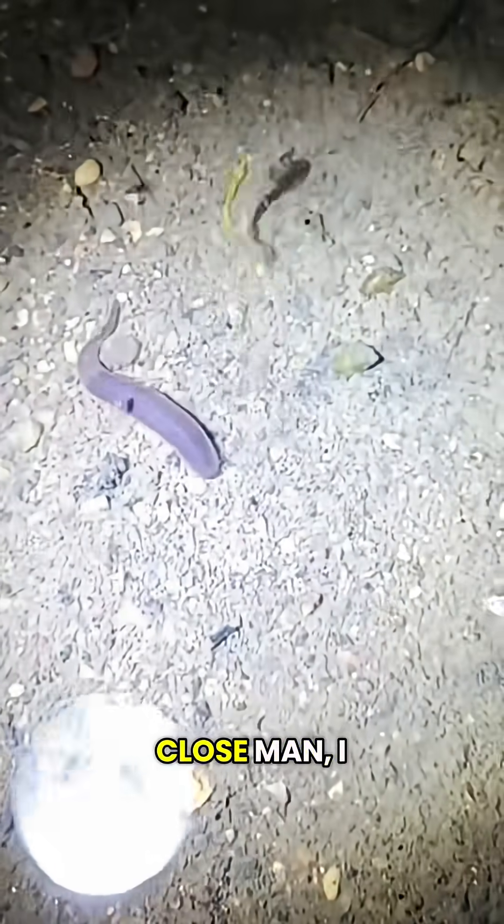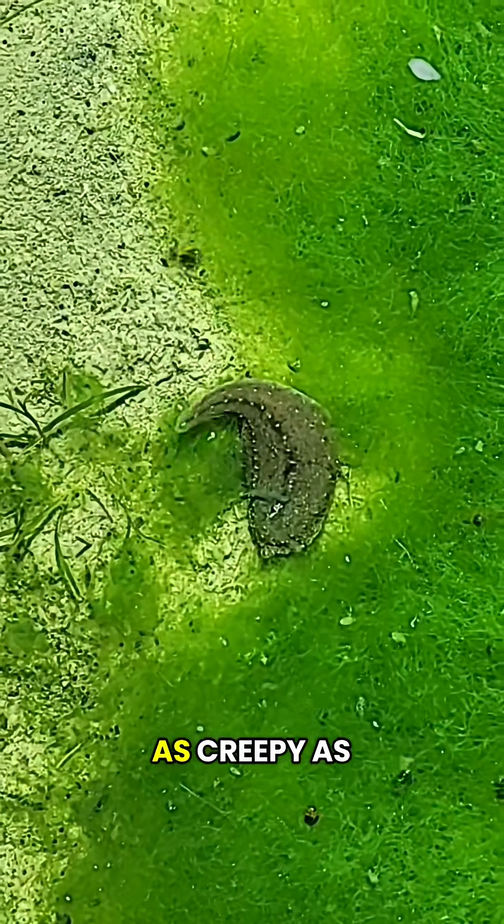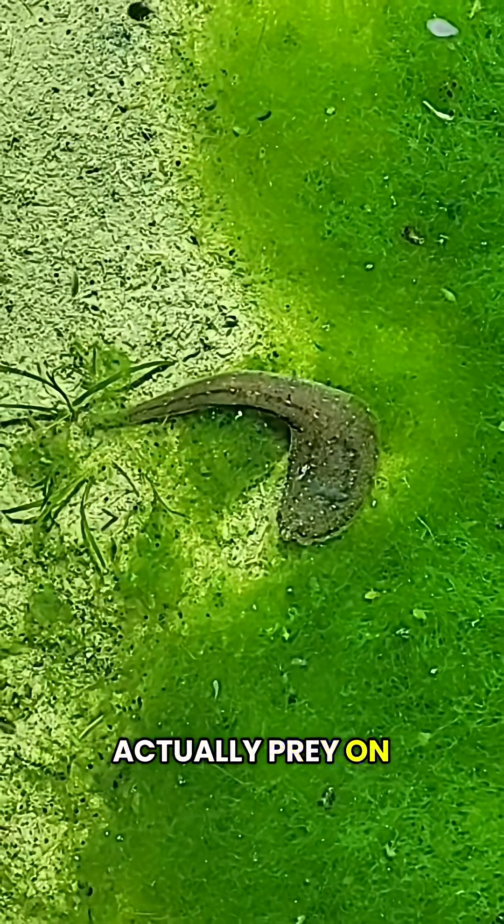Aww, he made a leech friend. Don't get too close, man — I wouldn't trust him. Atta boy. Here's another leech, some kind of turtle leech. As creepy as they are, they can have some really stunning patterns. Some leeches suck blood, but others actually prey on aquatic insects.